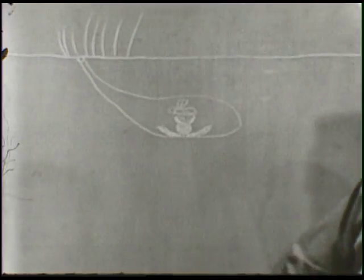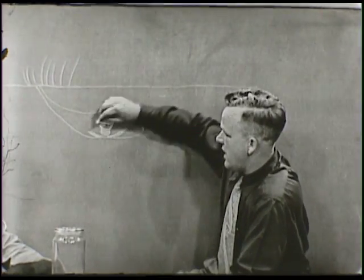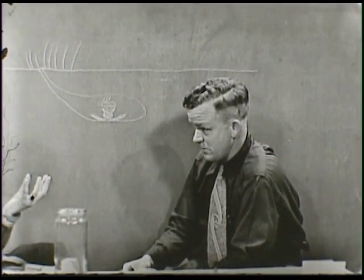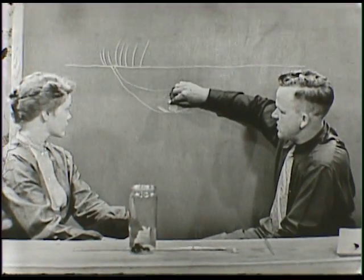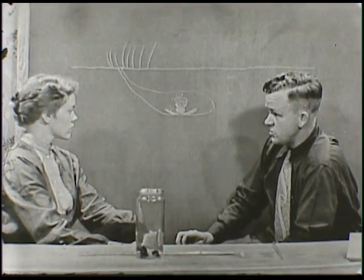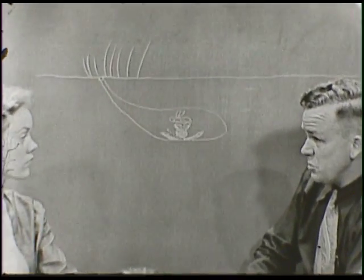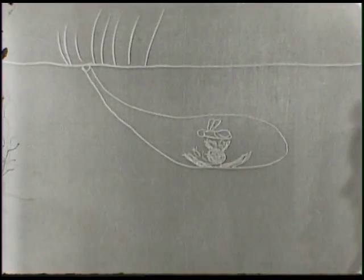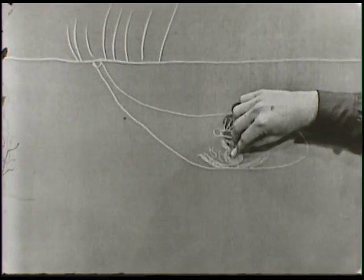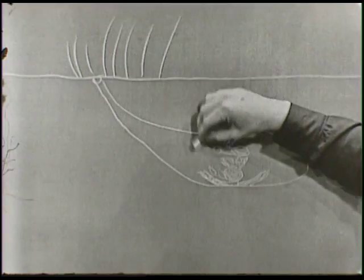These eggs hatch in about four days into little worms — we call them larvae. Then in about another week, after feeding on this pollen, they make a little pupal case, very similar to what the butterfly develops. This pupal case is found around various parts of the nest. Then about ten days later, the young bee crawls out as a full-grown bee. These bees that come out are what we call workers, and they do not lay eggs. Their purpose is to gather more nectar from flowers and more pollen to make more pollen balls in the nest, so that other eggs laid by the queen can develop into full-grown bees.